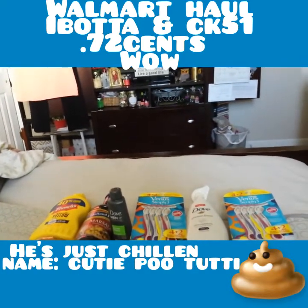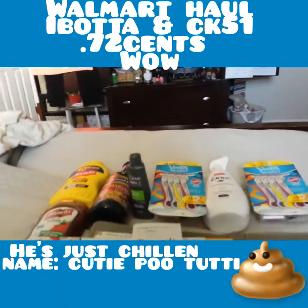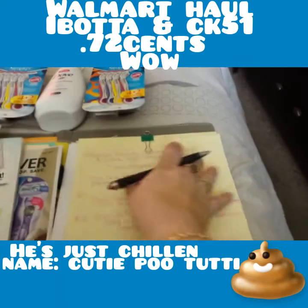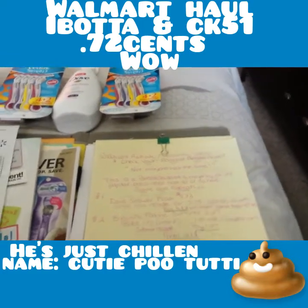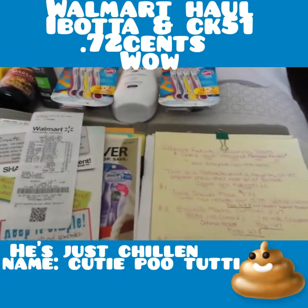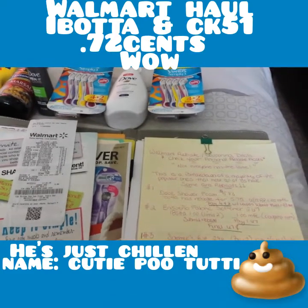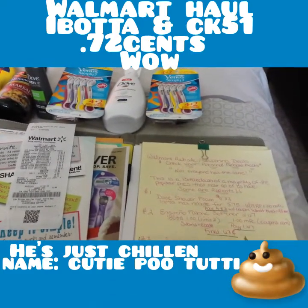This is typically how I shop at Walmart — with Ibotta and Checkout 51. So I did a whole breakdown. I didn't get everything that I wanted; a couple of items they didn't have, and one of the items did not reset for me.